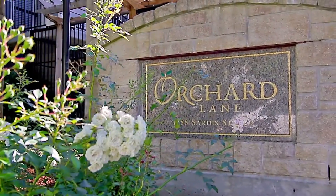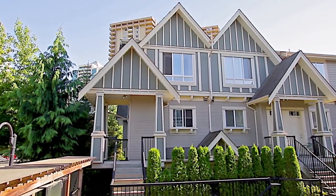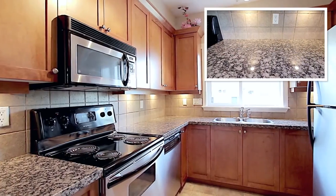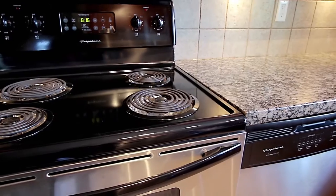Welcome to Orchard Lane, a modern collection of townhomes in a desirable Burnaby neighborhood. Unit 25 begins in the kitchen, which features granite countertops, undermount lighting, and stainless steel appliances throughout.